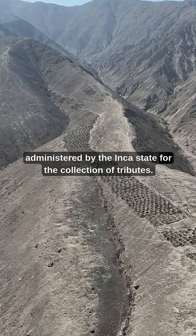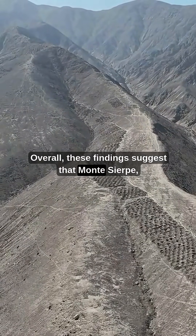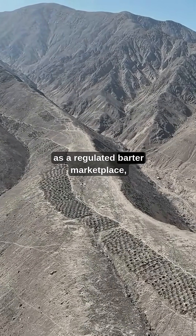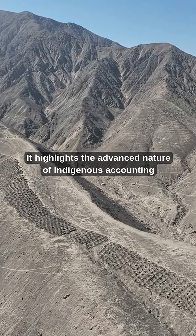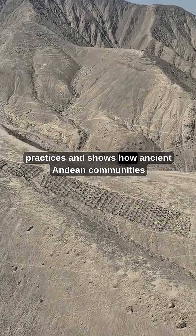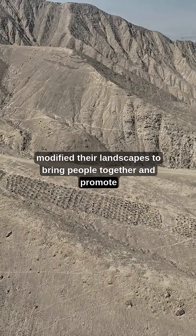This could indicate that Monte Sierpe constituted a monumental system of accounting during the Inca period, administered by the Inca state for the collection of tributes. Overall, these findings suggest that Monte Sierpe was initially constructed and used by the pre-Inca Chincha kingdom as a regulated barter marketplace, later developing into an accounting place under Inca rule. It highlights the advanced nature of indigenous accounting practices and shows how ancient Andean communities modified their landscapes to bring people together and promote interaction.